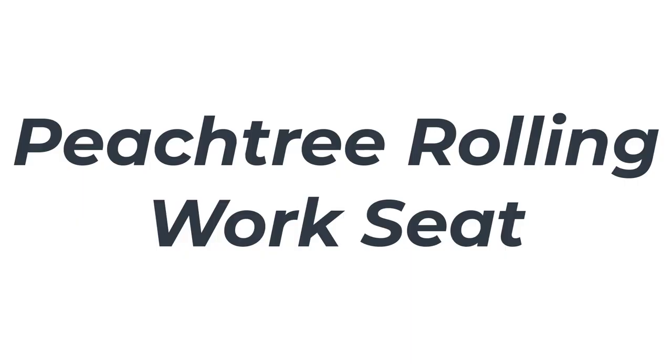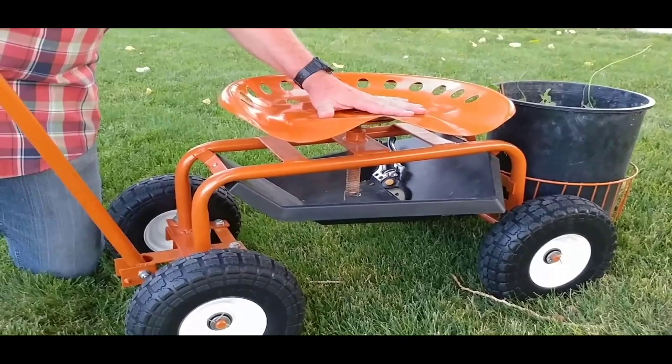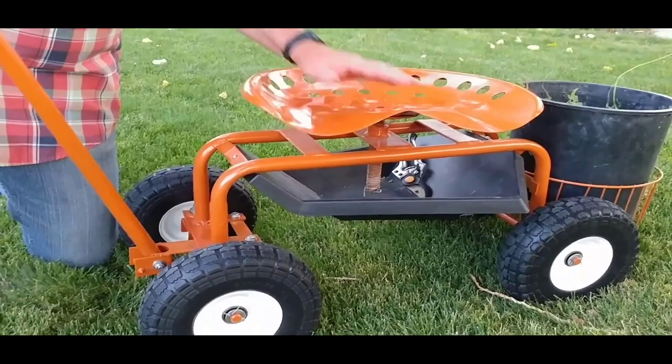Number 1: Peachtree Rolling Work Seat. This garden scooter from Peachtree is a fan favorite, and for good reason. The metal seat swivels a full 360 degrees, so objects are within easy reach in every direction. Plus, the contoured shape adds a little extra comfort and stability while you work.